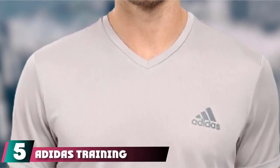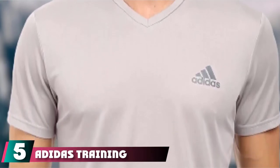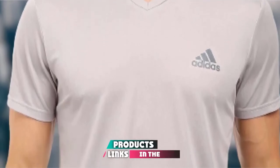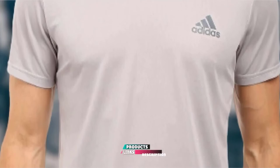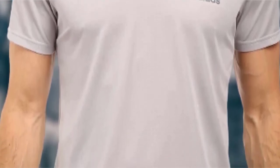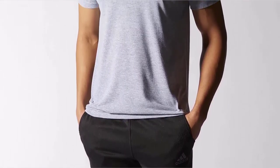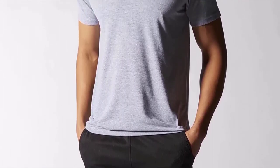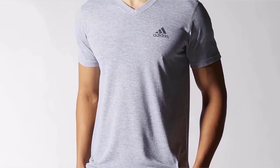The number 5 position is held by Adidas Training Essentials V-neck T-shirt. You work hard, you play even harder, and your wardrobe should reflect that. Adidas built a 100% polyester shirt to keep sweat at bay and reduce sweat retention to avoid odors. Even if you've just come off a run, you won't have a halo of sweat smell around you. The V-cut is narrow, accentuating that Adidas logo across the left of your chest.